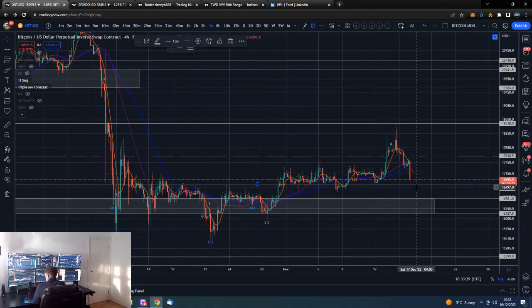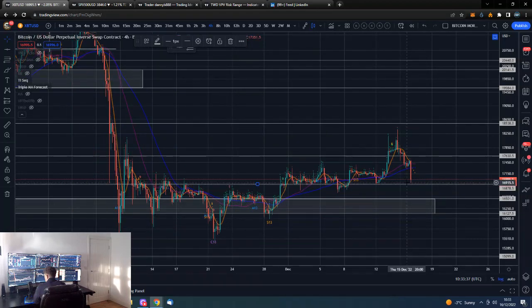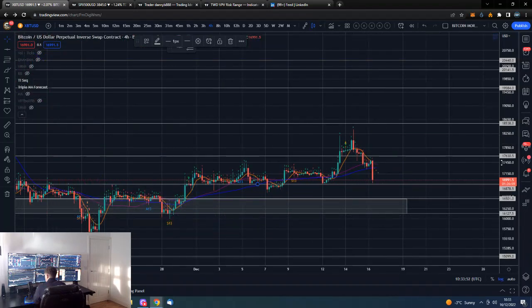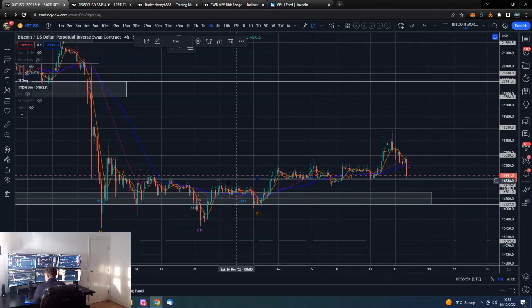This is obviously an important level. If we lose this — this is the more important level — but if we do take this out, I do expect we're having a little bounce here now, but if we take this out then yeah, we will be attempting to hold this $16,000 level, pretty much the lower side of this main support area.